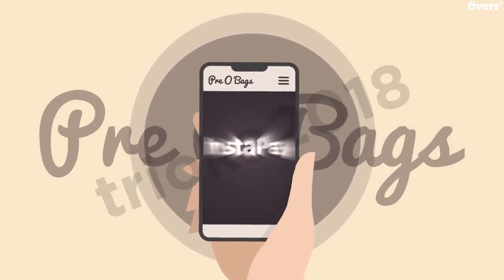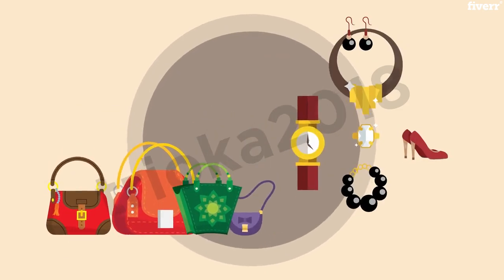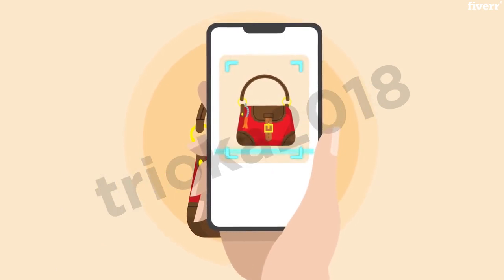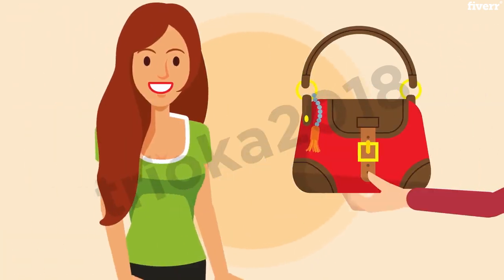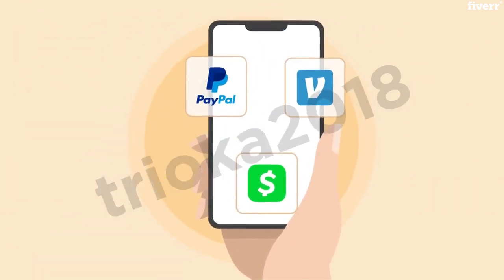Priobags has engineered a solution. Say hello to Instapay, the world's first mobile purchaser of designer handbags and accessories. Using an Entropy AI-powered authentication scanner to rapidly and accurately authenticate designer goods, we are proud to offer instant payment for your handbag within minutes through PayPal, Cash App, Venmo, and more.